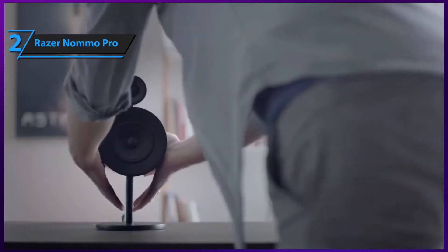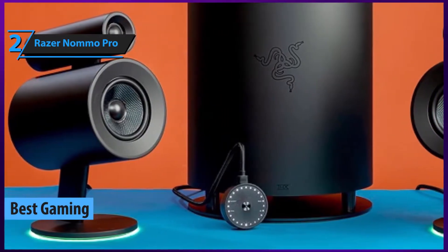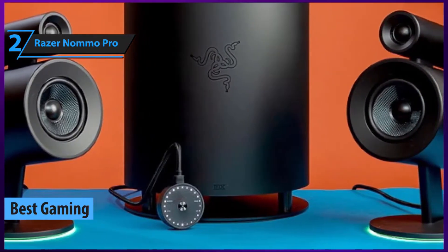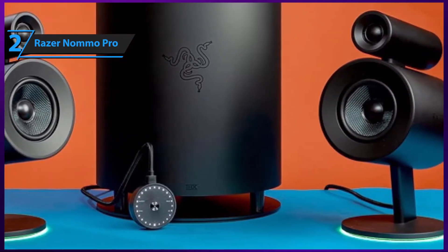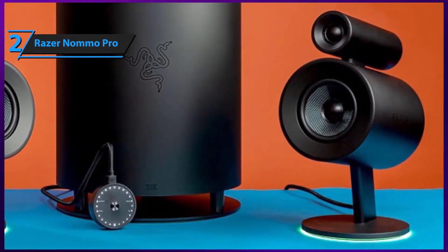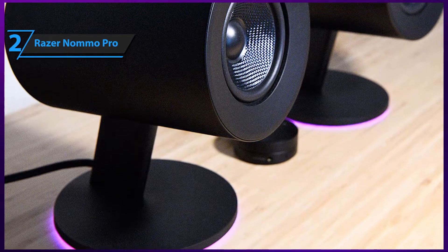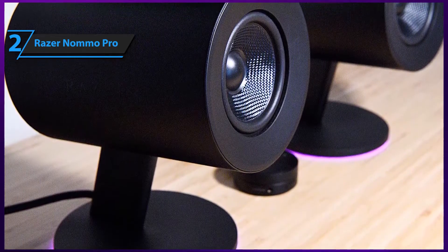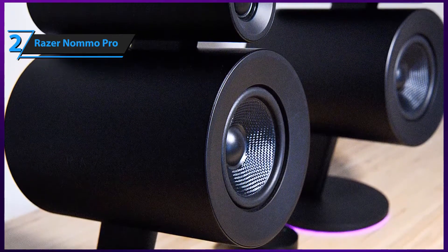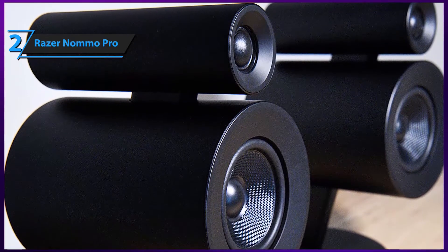Gamers and audiophiles have a pretty similar taste when it comes to audio gear. For this particular occasion, we've picked a model from one of the biggest names in the gaming industry — Razer. The Namo Pro is a professional desktop computer speaker system packed with state-of-the-art technologies and features. Most importantly, the Namo Pro packs Dolby's virtual surround sound technology, and the importance of surround sound in gaming is absolutely massive, especially for competitive gaming when sounds can give away important tips on your opponent's location.